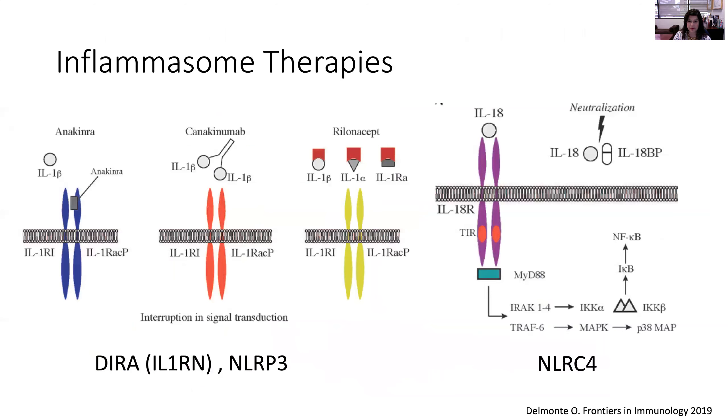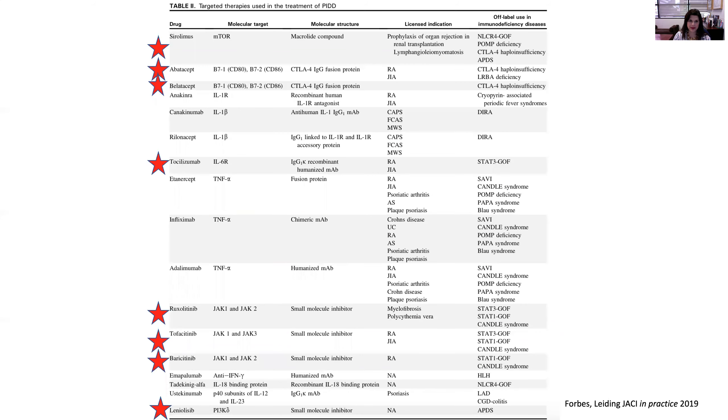Moving forward, speaking of IL-1 and IL-18, the autoinflammatory syndromes now have an array of options in the IL-1 inhibition realm, as well as IL-6 and IL-18 binding protein. Many of the disorders and immunomodulators discussed can be found in an article that Dr. Leiding and I published a few years ago. The reason for showing this table is to demonstrate how broadly our immunomodulation choices are expanding and how understanding the underlying mechanism of disease can precisely target therapy and improve the patient's quality of life.